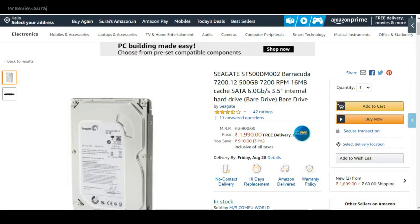Lastly, for storage I have a Seagate 500GB hard disk, which you can get new for around 1,500 rupees.